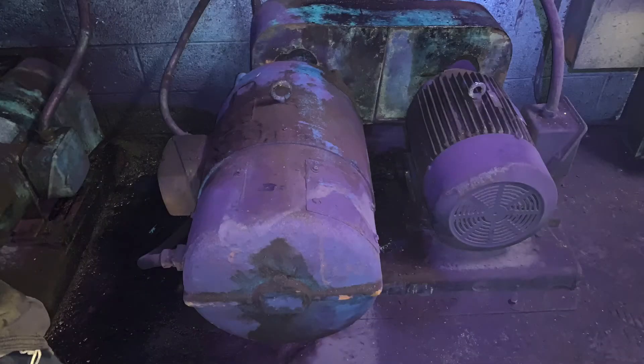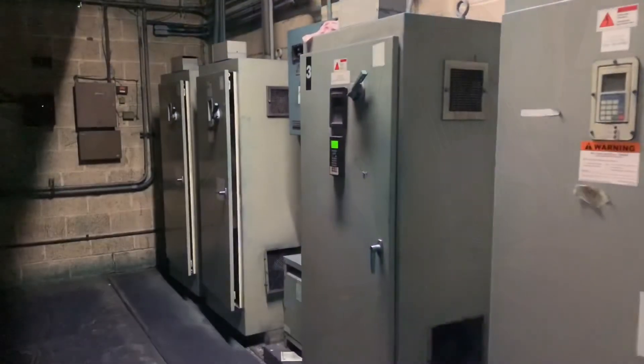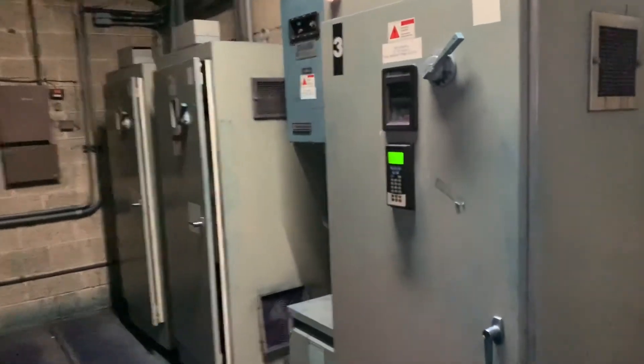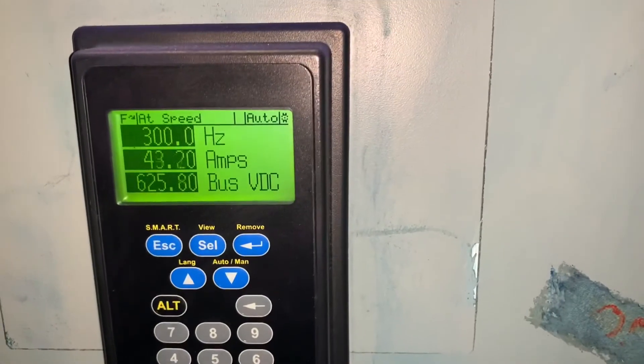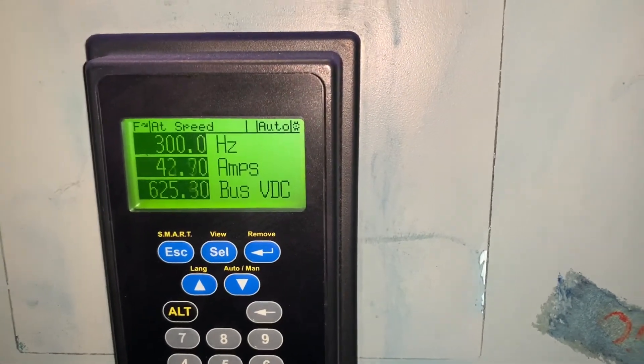A little bonus for any electrical or electromechanical students out there. Here we have a frequency converter, sometimes called a motor generator. This device drives the spray head motor. It takes a three-phase 60 Hz AC signal and converts it into a three-phase 300 Hz signal. These machines are quickly being replaced by variable frequency drives, or VFDs, which can vary the frequency and voltage and easily control motor speed.